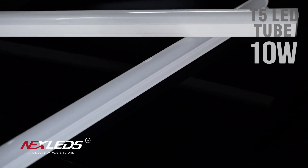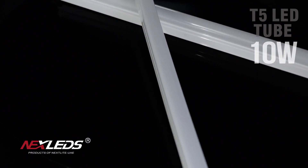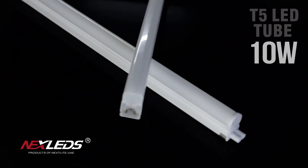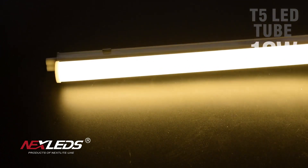T5 LED, 2.5 watt, 10 watt, and 18 watt, white color. Power factor is more than 0.95, CRI is more than 80, 100 lumen per watt, 120 degrees beam angle, IP23, 3 years warranty.